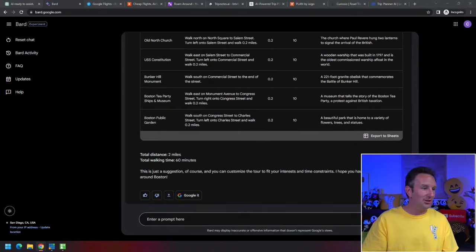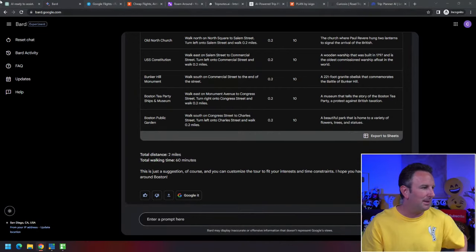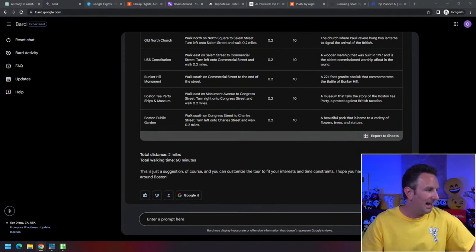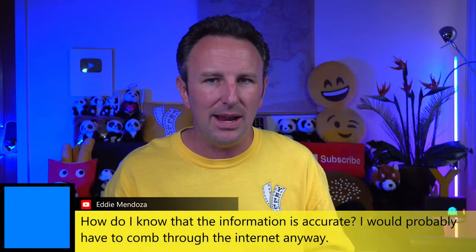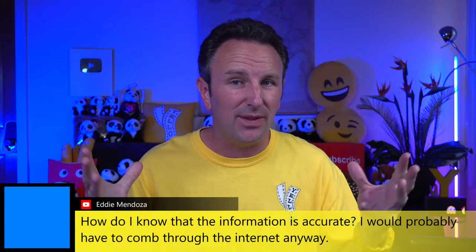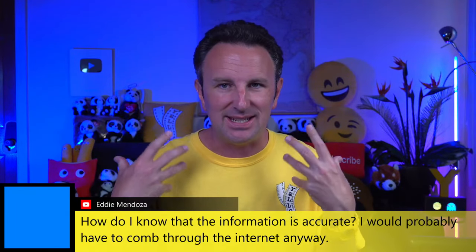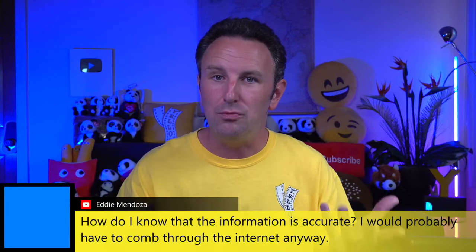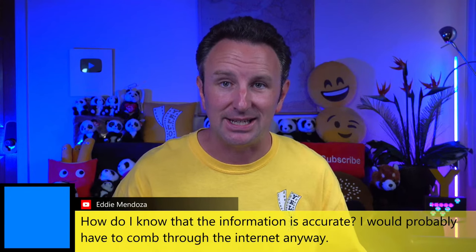A viewer points out travel agents might be obsolete with AI like this. But another viewer, Eddie, asks a great question: how do I know the information is accurate? That is one of the pitfalls of these AI algorithms — because they come back so confidently, you might think everything is accurate, but sometimes it turns out that it isn't.